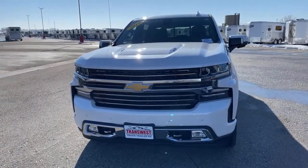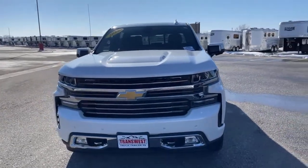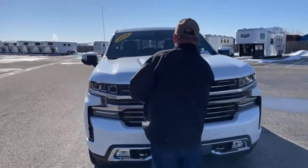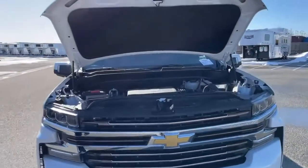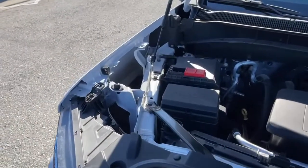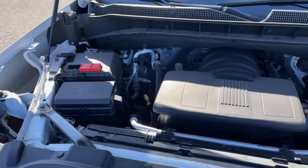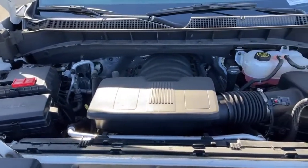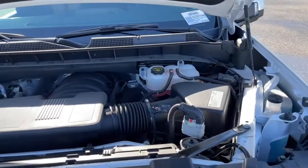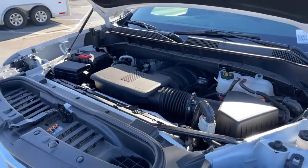This truck comes with a 6.2 liter engine — we're used to the 5.3 in the Chevys, but this one has the 6.2. That engine is a beast. It actually comes with 420 horsepower — 420 horsepower on a half ton pickup. That's incredible. It is coupled with the 10-speed transmission and offers 460 foot pounds of torque.